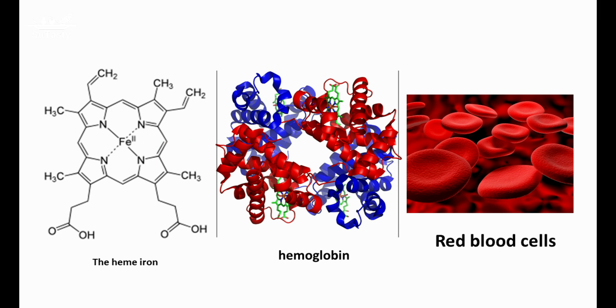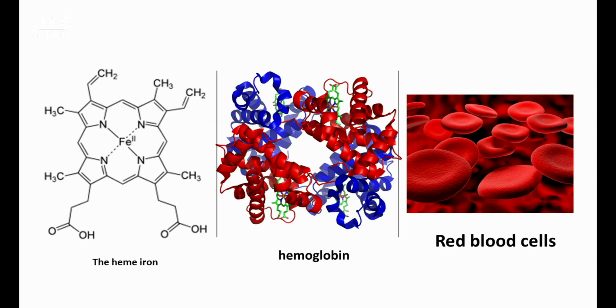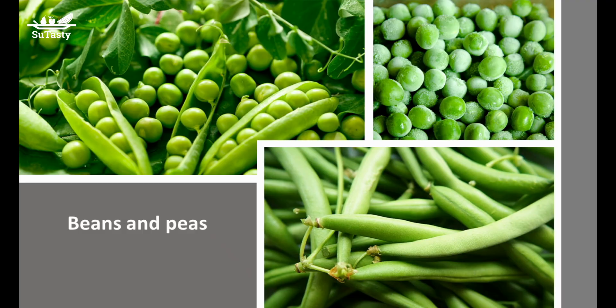Molybdenum is also essential to making red blood cells by incorporating mineral iron stored in the body into the hemoglobin of red blood cells. Molybdenum works with vitamin B2, riboflavin, in this assembling of red blood cells.